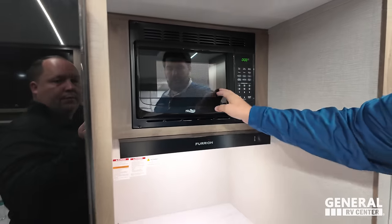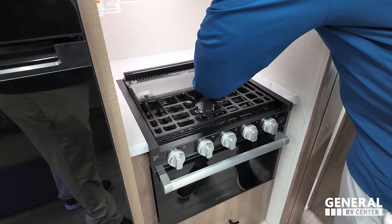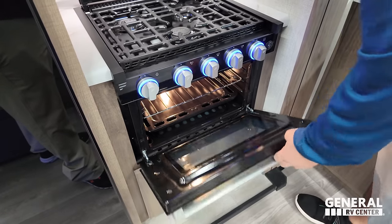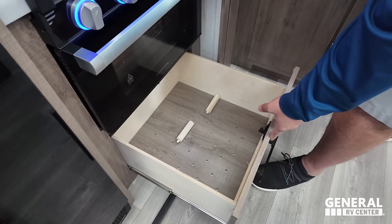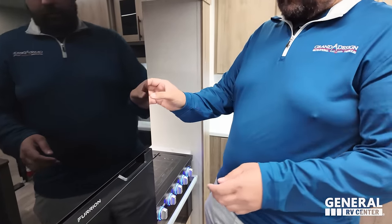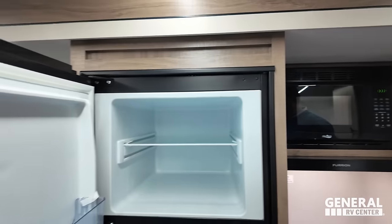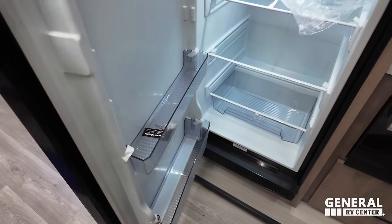There's a little High Point microwave, Furion range hood, and a three-burner Furion cooktop. You also have adjustable shelving on this side that could function as pantry space — very nice. And finishing up, a nice Furion compressor fridge right there.